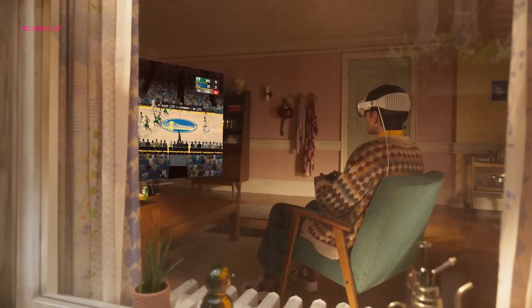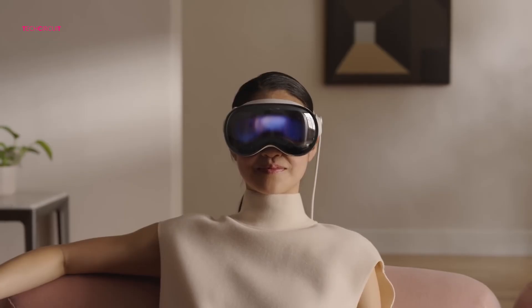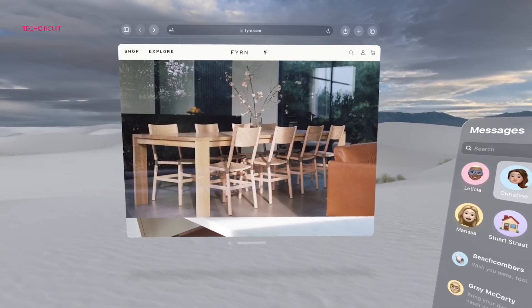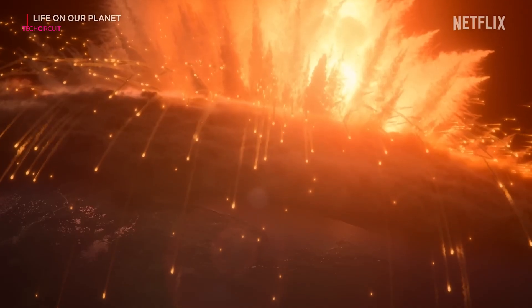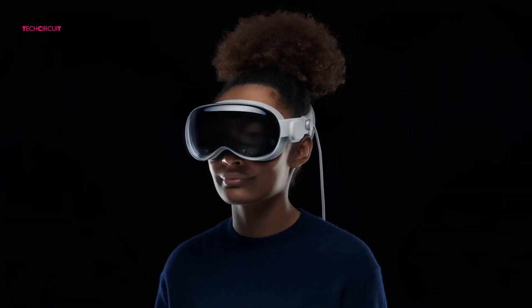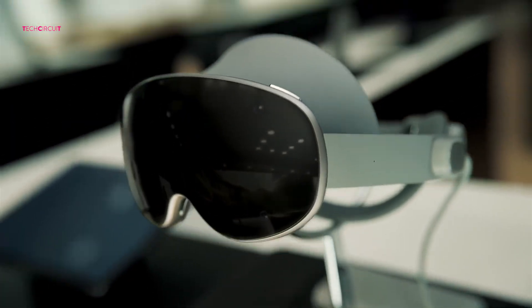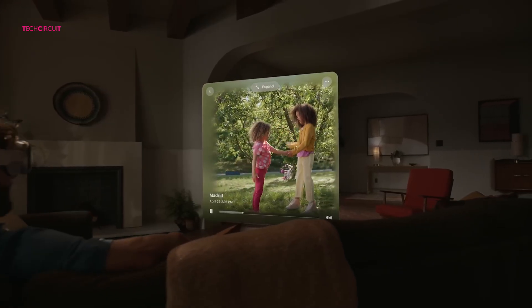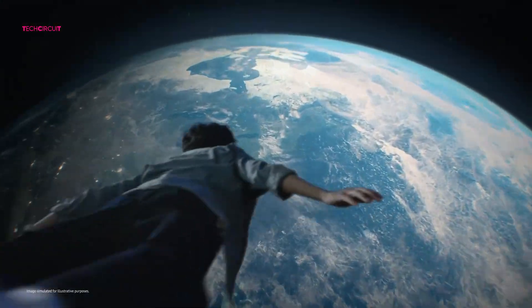At the end of the day, both the Apple Vision Pro M5 and the Samsung Galaxy XR represent two sides of the same revolution. Apple's Vision Pro M5 is the refined powerhouse — premium, polished, and purpose-built for professionals. Samsung's Galaxy XR is the smart disruptor — open, versatile, and significantly more affordable. No matter which one you choose, you're stepping into the next generation of computing, where screens, windows, and keyboards begin to fade, and the digital world unfolds all around you. So which one would you pick? Drop your thoughts in the comments below, and if you enjoyed this deep dive, don't forget to like and subscribe for more XR and tech comparisons. Until next time, thanks for watching, and welcome to the future of spatial computing.